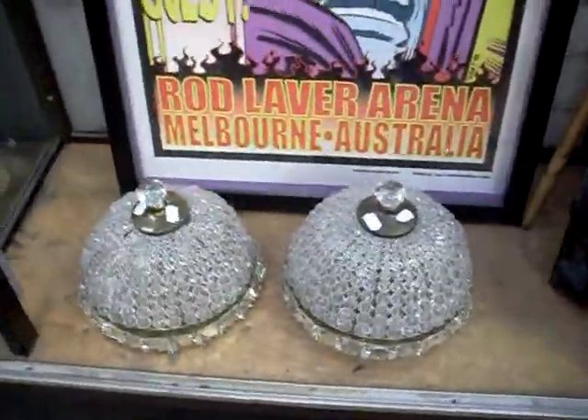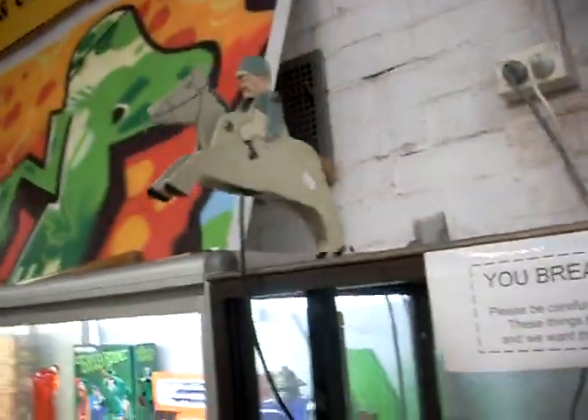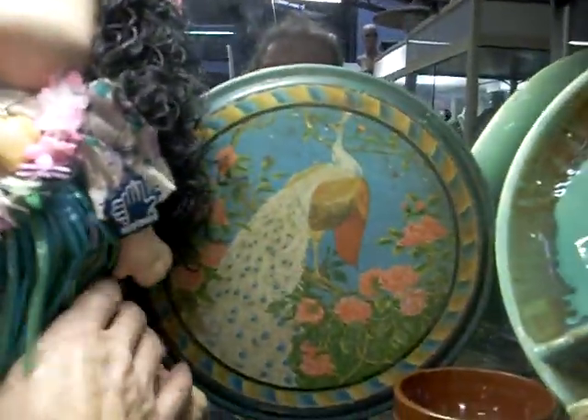A couple of nice light fittings. A little sort of balancing horse toy - off he goes, a bit like Winx on the weekend. Crystal Stewart, nice big trophy thing, bits of pottery, really nice tin over the back there with the peacock.